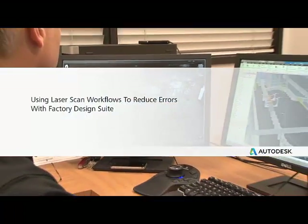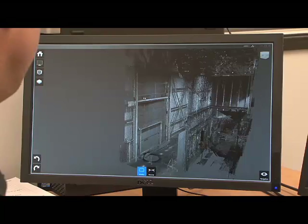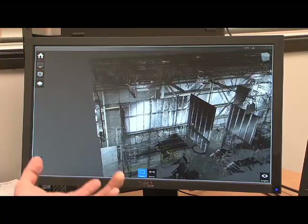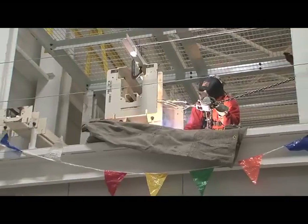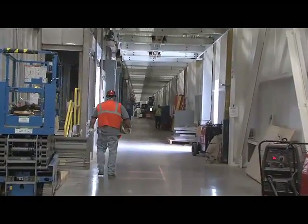The ability to laser scan a building and get information in 3D and lay it out in 3D has been much more reassuring for us that it's going to fit as an end product and work the way it's intended to work. When we scan the building, it gives us a cloud of points in three dimensions that represent where everything is in the building. It allows us to not have to send engineers and millwrights out to the building to take measurements with the tape measure.